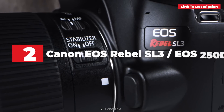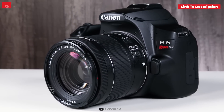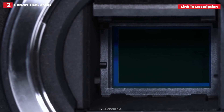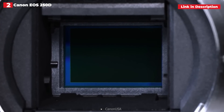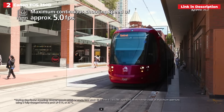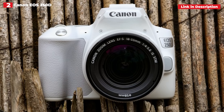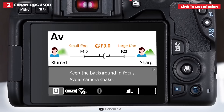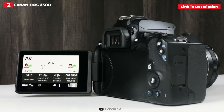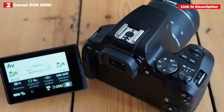Second place: Canon EOS Rebel SL3, also known as the EOS 250D. The Rebel SL2 was highly popular, but the Rebel SL3 outperforms it in every aspect. Is it the greatest Canon camera for beginners? Excellent image quality is delivered by Canon's top-of-the-line APS-C sensor with 24.1MP resolution. Live view shooting is so simple and intuitive, with such good autofocus, that this is one of the few DSLRs where setting up shots on the screen is as simple as with a mirrorless camera.